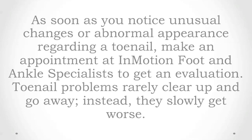As soon as you notice unusual changes or abnormal appearance regarding a toenail, make an appointment at In Motion Foot and Ankle Specialists to get an evaluation. Toenail problems rarely clear up and go away — instead, they slowly get worse.